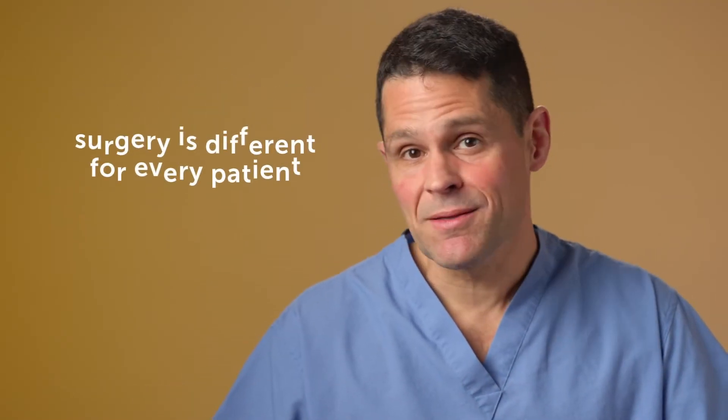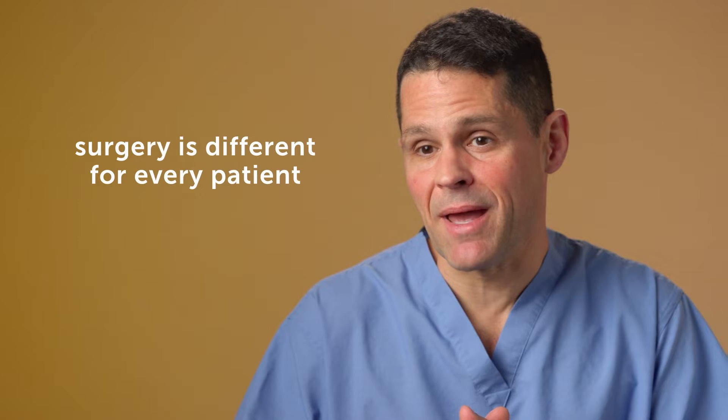If a child has an AV fistula and one of the roles is to operate on it, parents often ask what does that involve? It's different for every kid, just like every surgery — it obviously depends on the anatomy. There are different risks. Some are extremely high risk and very dangerous, others are hopefully very safe.